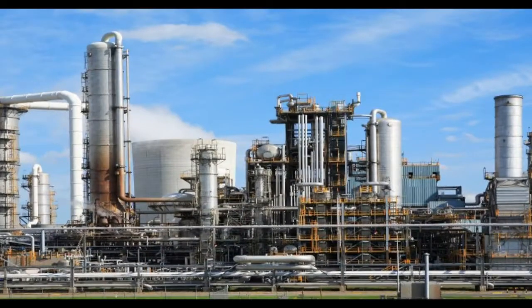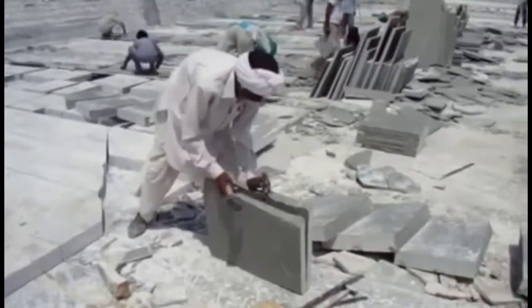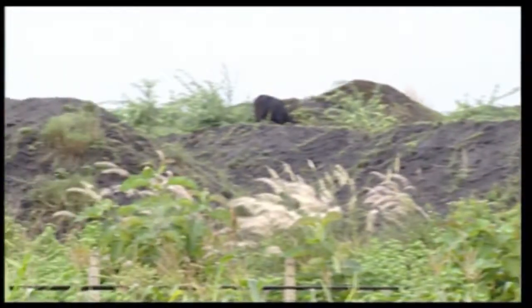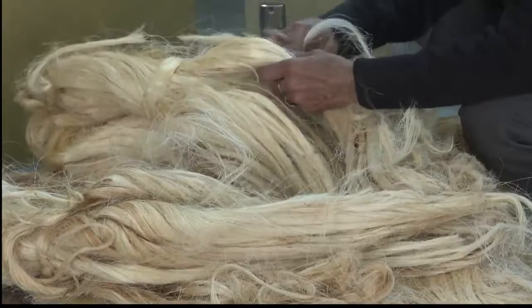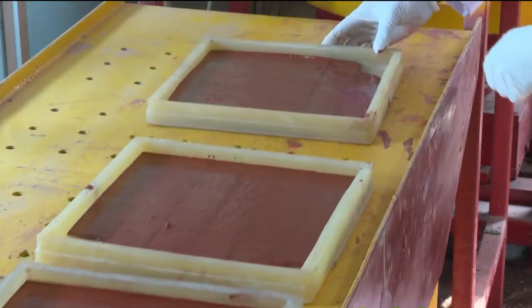Industrial wastes like phosphogypsum, coated stone solid and slurry waste, and fly ash from thermal power plants pose a grave disposal problem. But for the scientists here, these are important raw materials for producing good quality building boards, blocks, bricks and tiles.